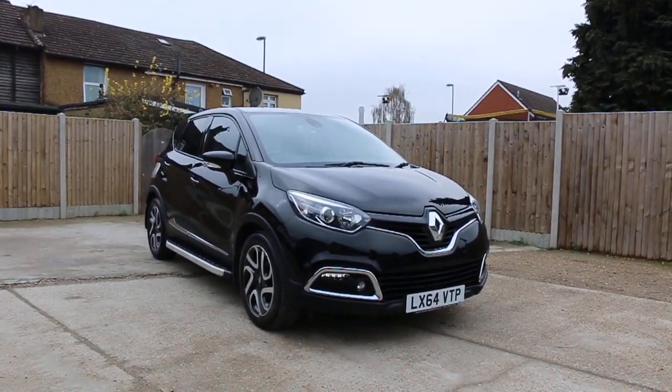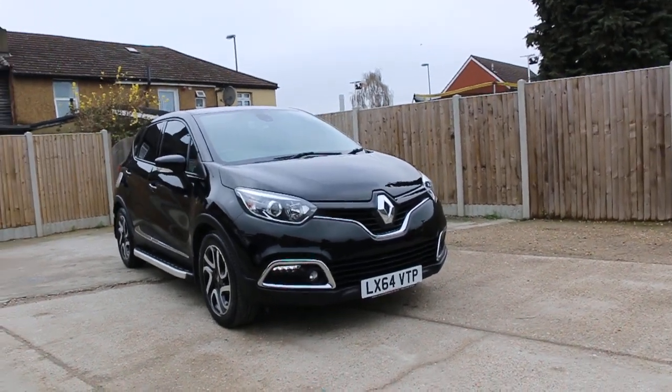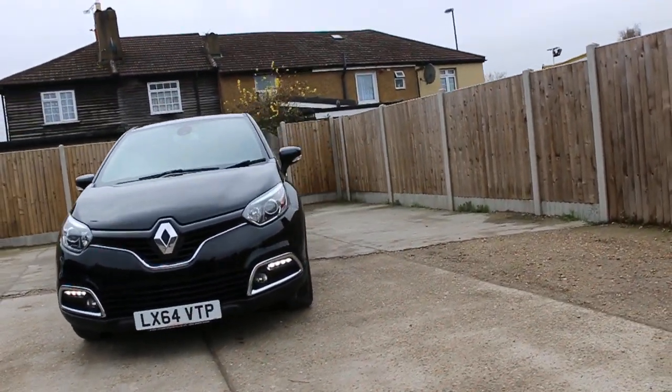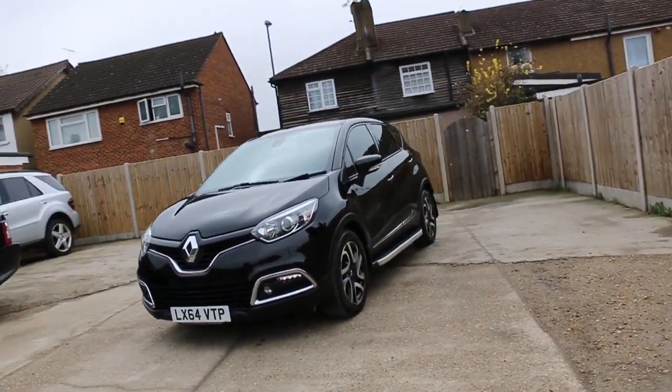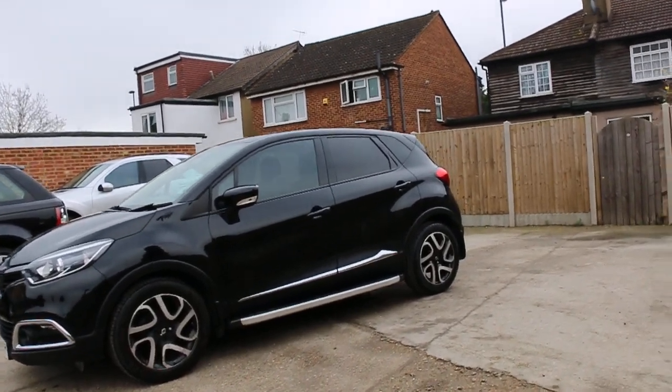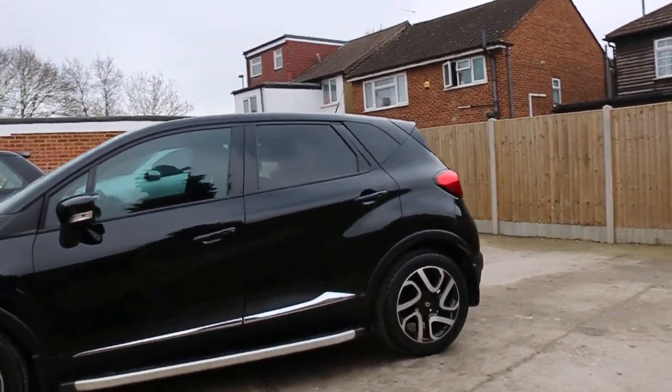Now available at McCarty Cars: Renault Captur, 64 plate, 2014, metallic black. The car has front daytime running lights, front fog lights, 17-inch alloy wheels, side steps, and privacy glass.